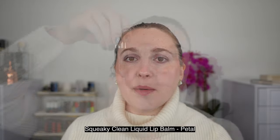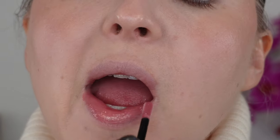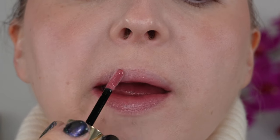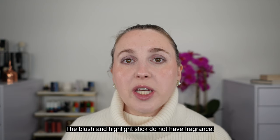Moving on, we have the squeaky clean lip balms — these are really more of a lip gloss type product. They're very comfortable on the lips, with a medium weight texture. They're creamy but not oily, and they are pigmented. I do like her squeaky clean lip balms. They're nothing revolutionary or different from all other liquid lip balms, but I think they're a really great product, and I was eager to see the shade in Petal. I just want to note that there is fragrance listed in the ingredients — it's not really noticeable, but I wanted to mention that for anybody who is sensitive to fragrance.